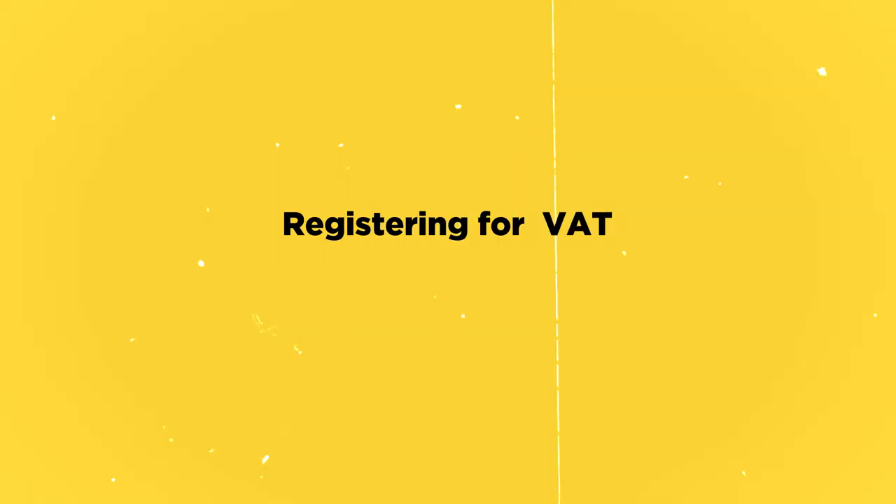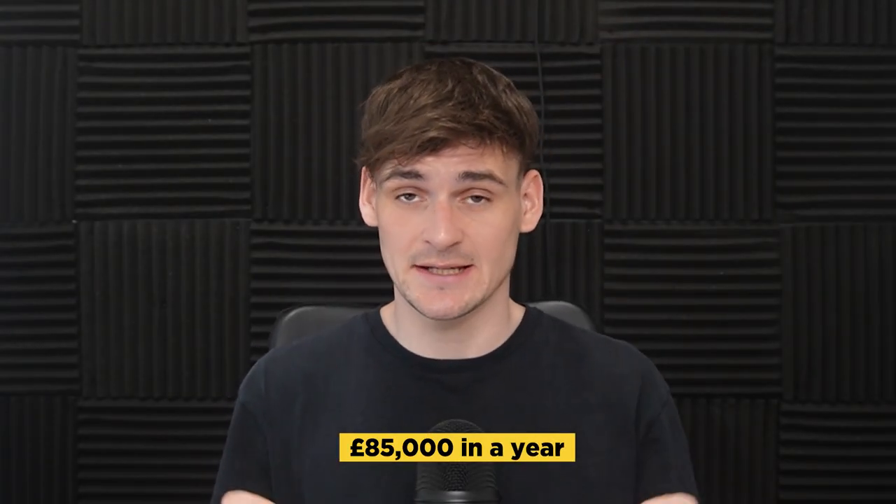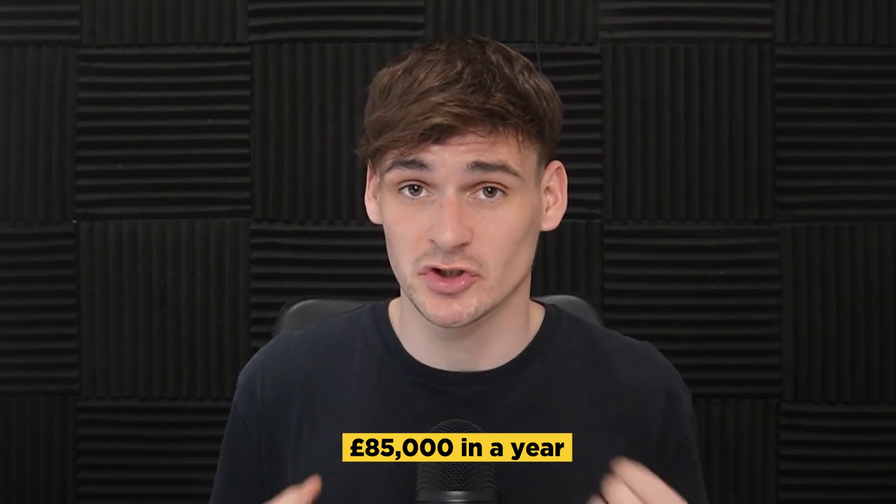Next, registering for VAT — you only need to do this once you reach £85,000 in sales in a year. There's a good chance you'll hit this threshold doing Amazon FBA, though it may take time. It adds another element of complexity and cost, especially around buying stock and selling products, so keep it in the back of your mind even when first starting out.